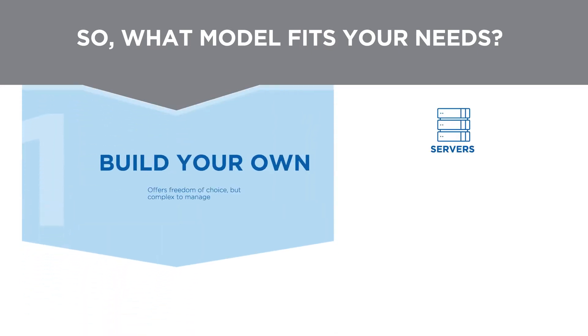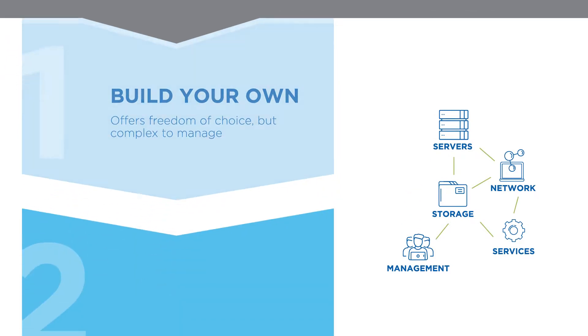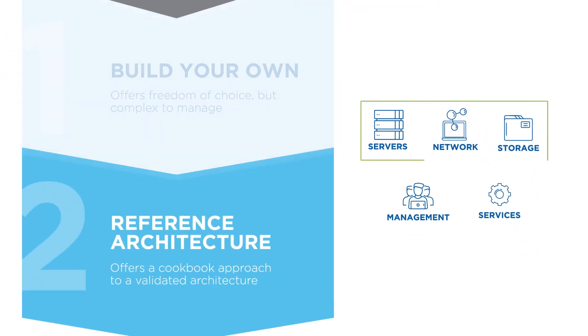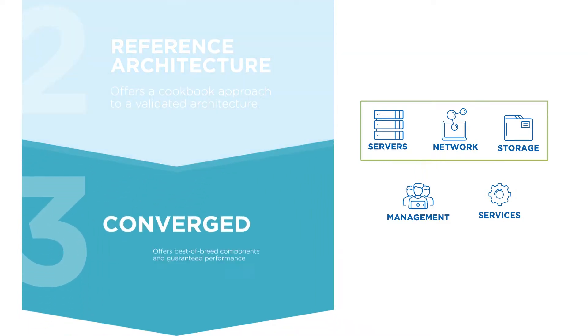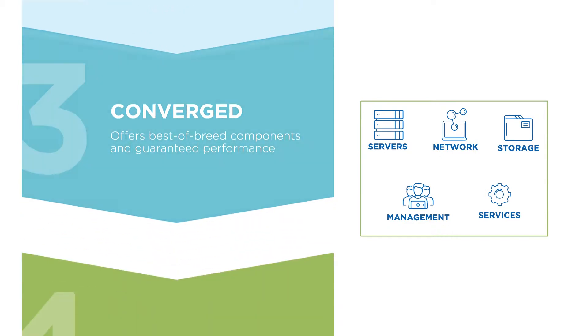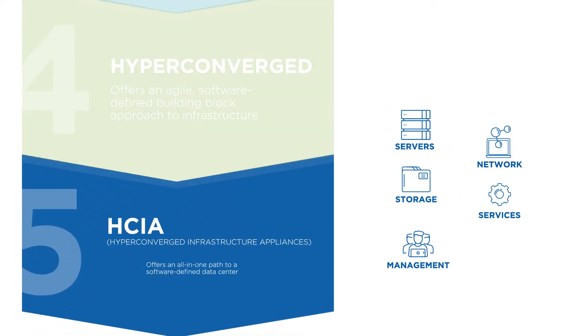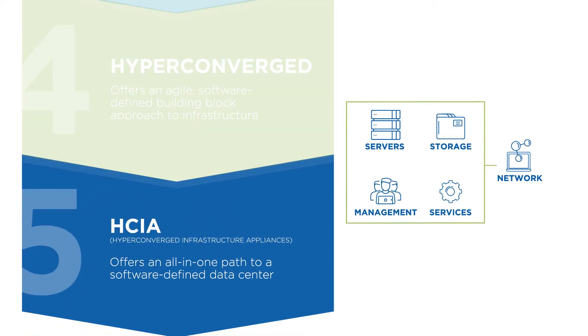Build Your Own offers freedom of choice, but is complex to manage. Reference Architecture offers a cookbook approach to a validated architecture. Converged offers best-of-breed components and guaranteed performance. HyperConverged offers an agile, software-defined building block approach to infrastructure. And HCIA offers an all-in-one path to a software-defined data center.